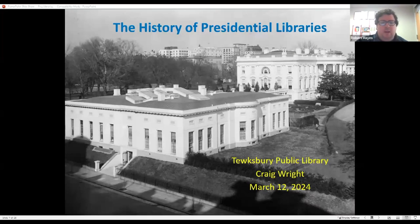Thank you all for joining us for the history of presidential libraries. In 1939, Franklin Roosevelt donated his papers to the federal government. He believed a nation must quote 'believe in the capacity of its own people so to learn from the past that they can gain in judgment in creating their own future.' This began a federal system of presidential libraries.